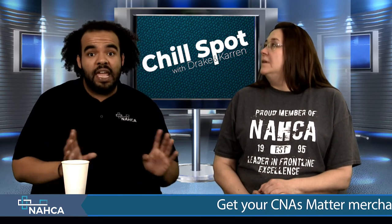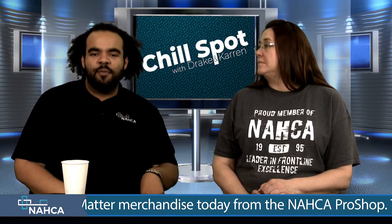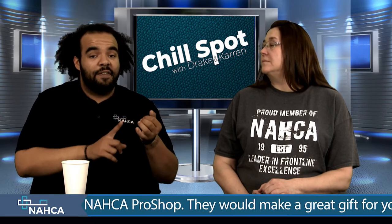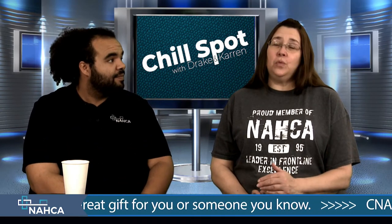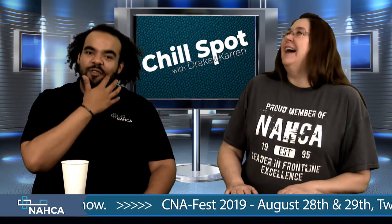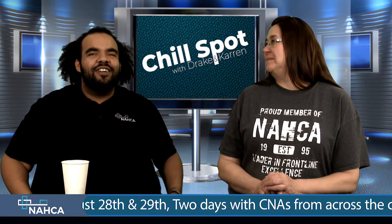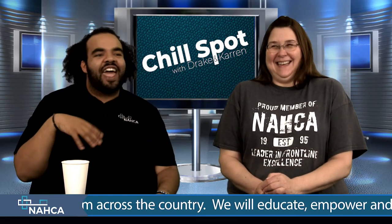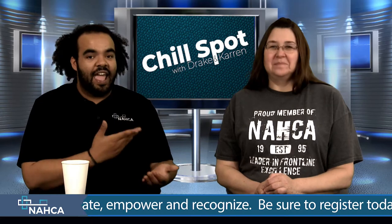Don't dress a resident in clothes for your convenience. Some family members only buy sweatpants — that's fine — but I've been in homes where residents are wearing pajama pants all day because they're easy to get up and down. That's a convenience for us. Do not do that. If the family has provided slacks, put them on. They're going to feel better, look better, and when they look better and feel better, they're going to act better for us. Ask the resident what they want to wear — that's a big thing.